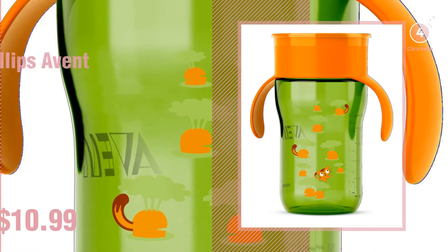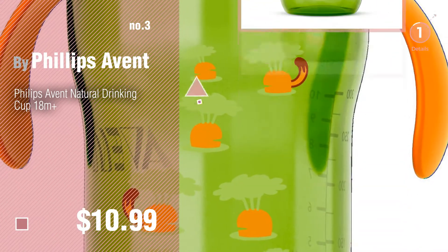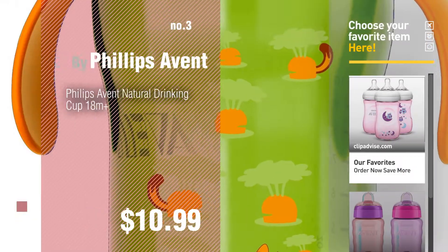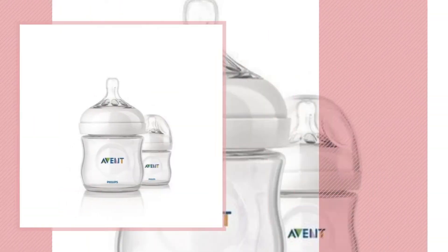Number 3. Get your favorite baby products now, just click this circle in the corner. Number 4, by Philips Avent.